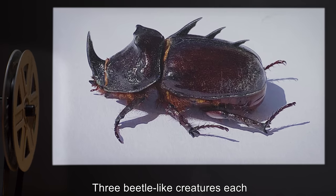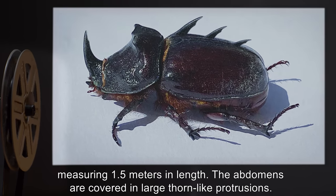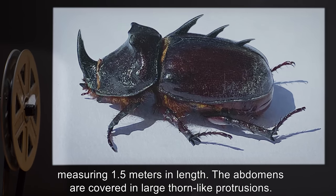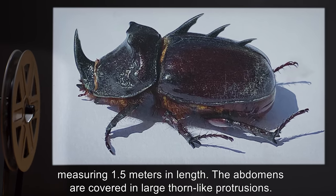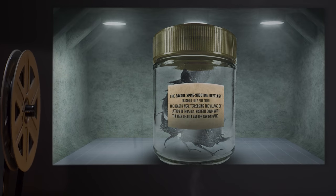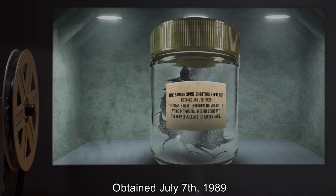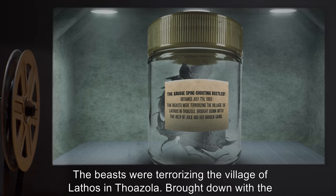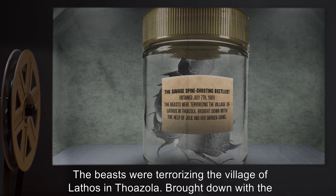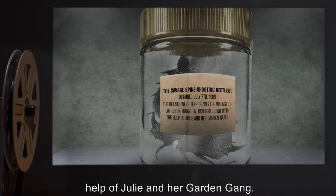Here is a list of several specimens SCP-489 has presented. Description: Three beetle-like creatures, each measuring 1.5 meters in length. The abdomens are covered in large, thorn-like protrusions. The Savage Spine-Shooting Beetles. Obtained July 7th, 1989. The beasts were terrorizing the village of Lathos and Thoazola, brought down with the help of Julie and her garden gang.